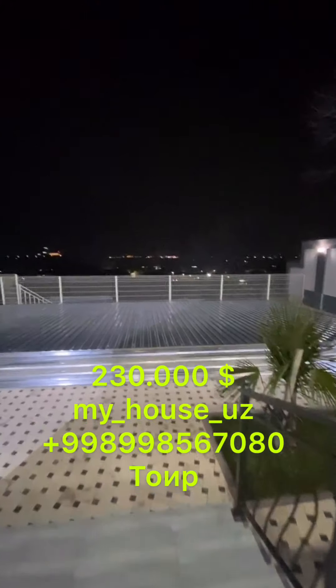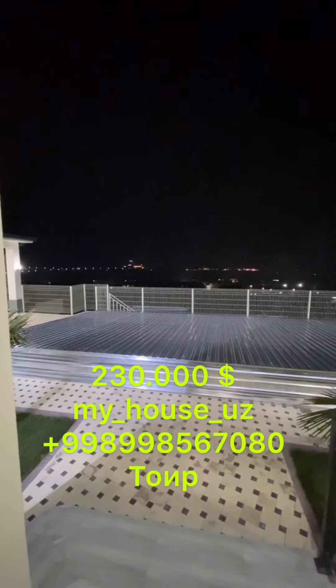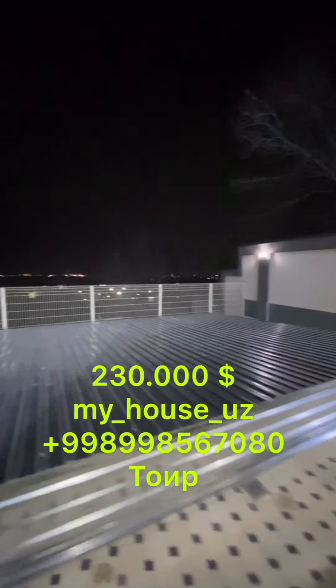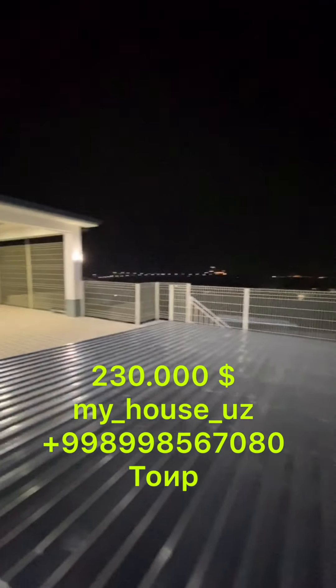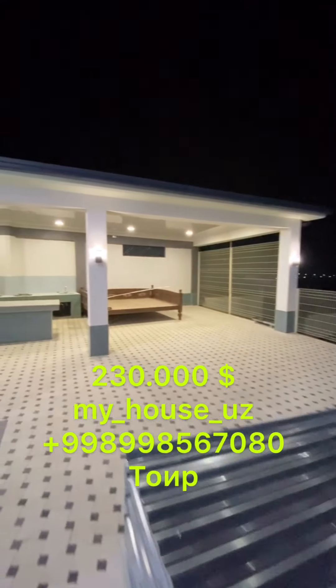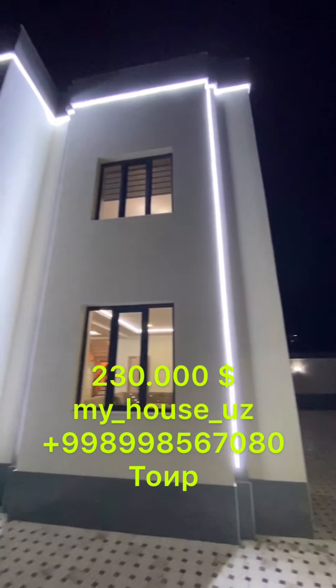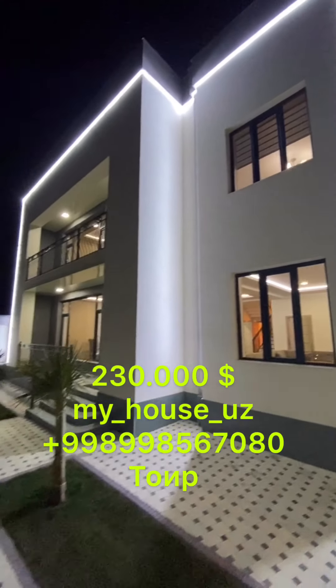Sauna. The standard square is 500 m2. 99, 856, 7080.